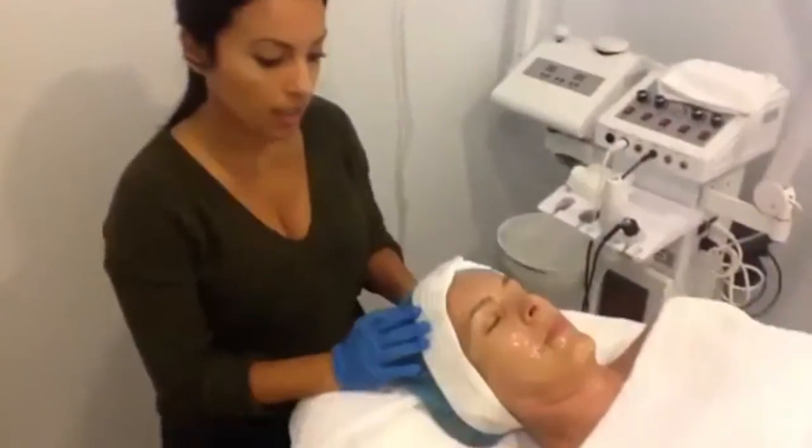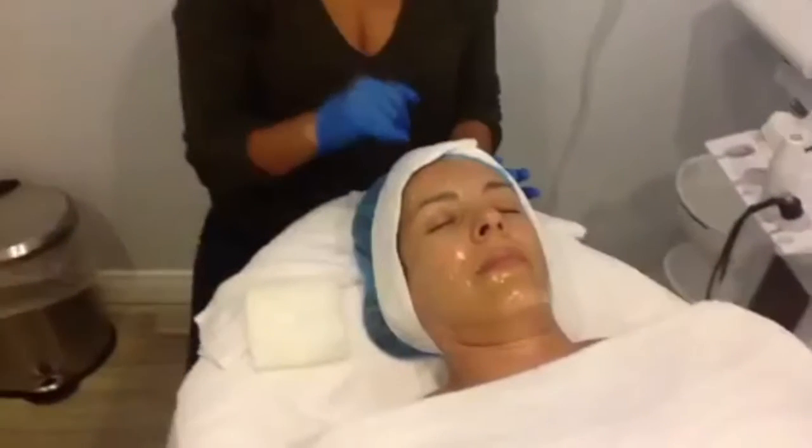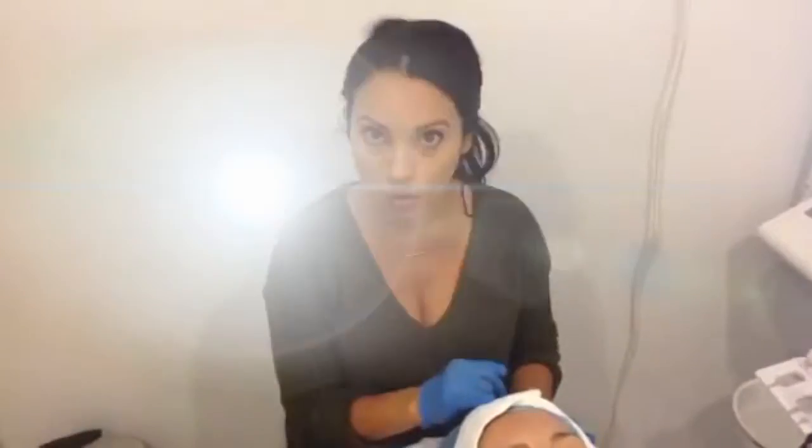We started out with our first cleanse to remove any dirt, oil, and makeup from the day. We applied numbing cream to her face — it's been on for about 20 minutes — and we're going to go ahead and remove it now.